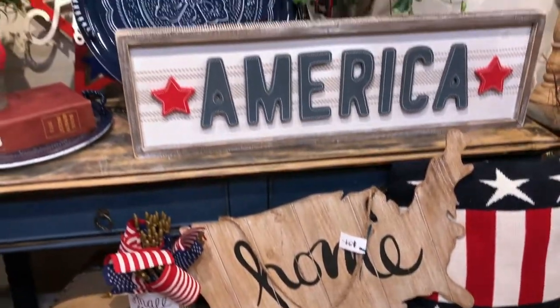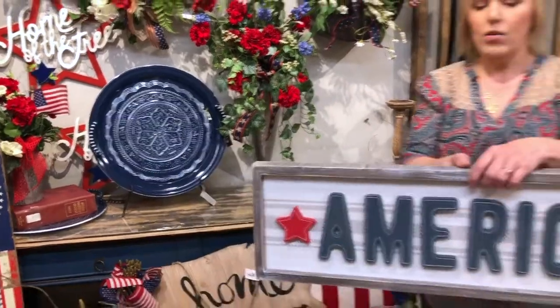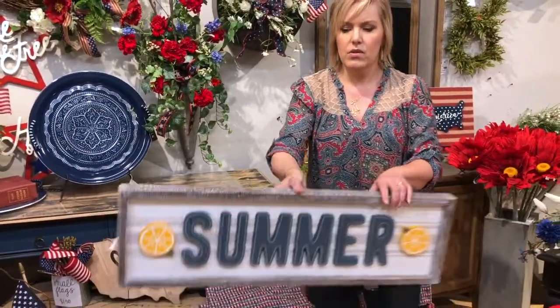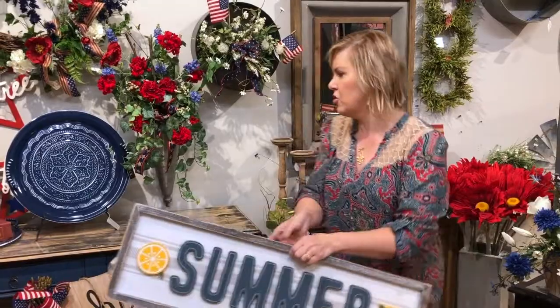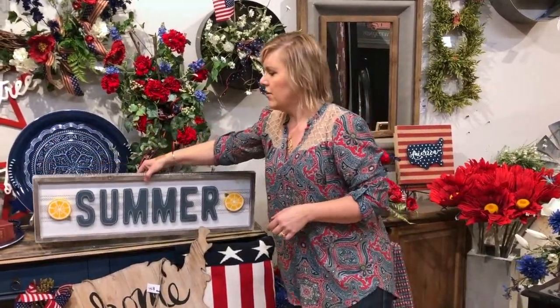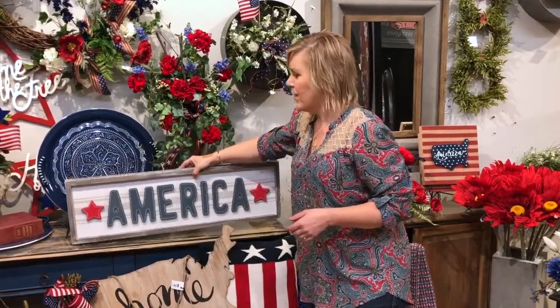One of the fun and unique items we found for this sale is the America sign which flips to summer. So it's super versatile. This little piece is going to sit on its own for $98 on a table or a ledge, but it also hangs and you can flip it around and feature the time of the year right there. Very useful.